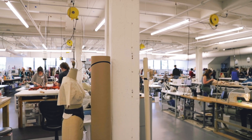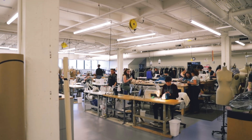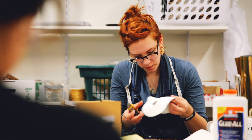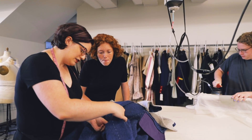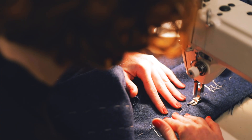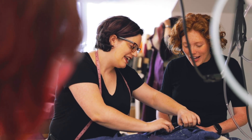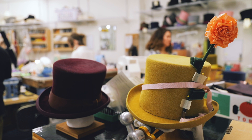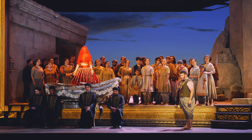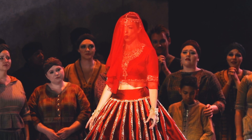In full production mode, around 65 staff work in the costume shop, including millinery, dye, and craftspeople. It's not uncommon for six to ten people to work on a single piece depending on the complexity of its construction. Drapers, cutters, tailors, fabric dyers, craftspeople, and milliners may all play a part in executing the vision of the opera's costume designer.